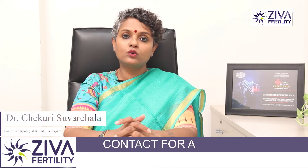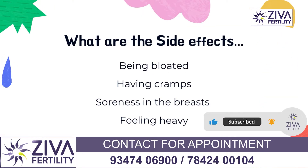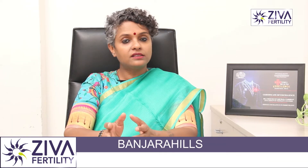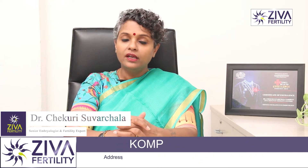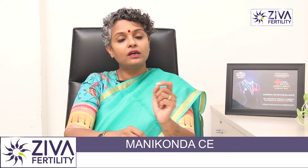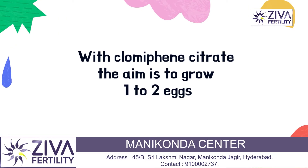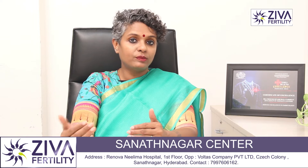Clomiphene is given for only 5 days and the side effects are short-lived. You could have bloating, a little bit of distension in your breasts, or some soreness in the breasts. In a natural cycle, one egg is released. With Clomiphene Citrate, the aim is to grow at least one to two eggs, so the side effects will also be a little increased.